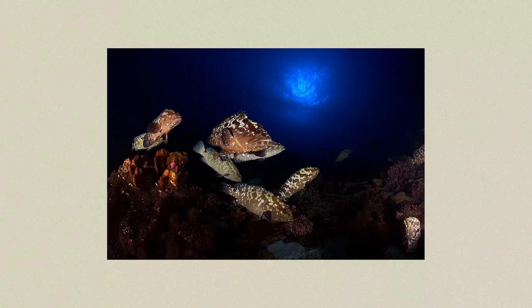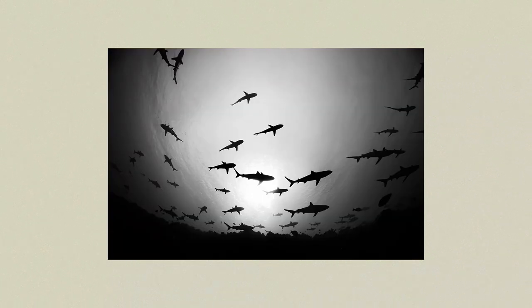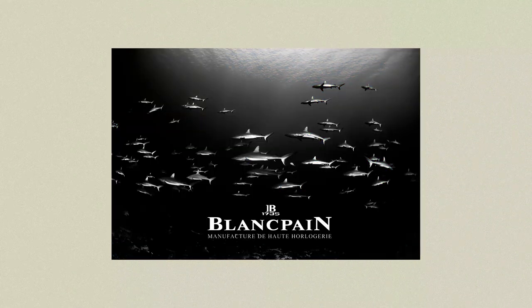Now, since we are in Fakarava — what's so magical about it is a place called the South Pass. Every July there's a congregation of groupers, tens of thousands of them, who gather to spawn. When this amount of food shows up, predators come along — meaning sharks. You have tens of thousands of sharks congregating in sync with the spawning groupers. That's where you get that famous wall of sharks that Fakarava South Pass is famous for. This also ended up as one of the advertisements for Blancpain — you'll see this image in the packaging at the boutiques.